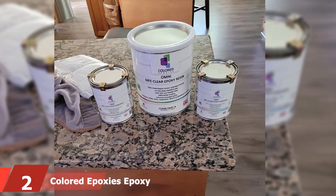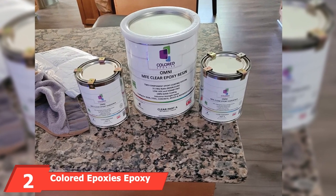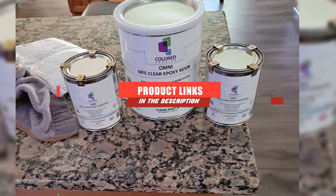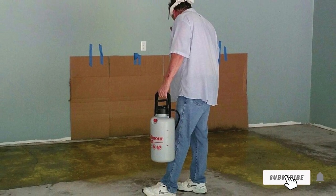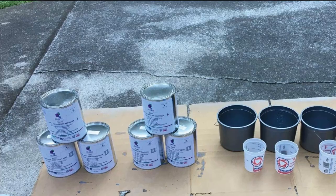Moving on to number two with Colored Epoxy's Epoxy Resin Kit. This elastomeric ultra-premium high-gloss option is the go-to choice for anyone serious about protecting their garage floor. Colored Epoxy's is the brand professionals choose most for many of its impressive features, and they really appreciate that it is 20 times stronger than many other brands.